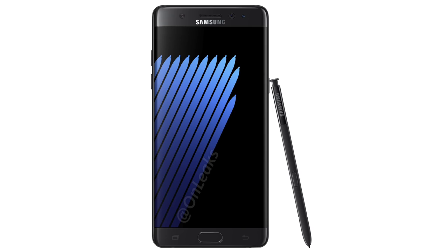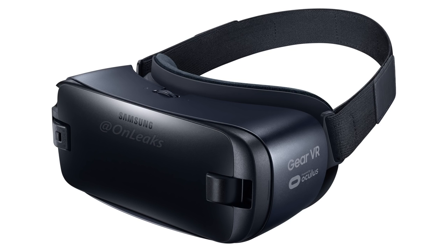Also, it's not confirmed, but this source claims we're going to see a debut of a new Gear VR alongside the Note 7, which will be sold free. Again, nothing is confirmed at the moment — keep that in mind.